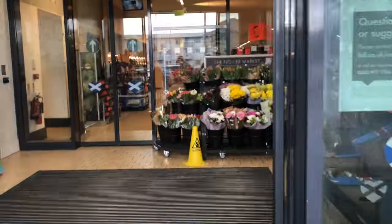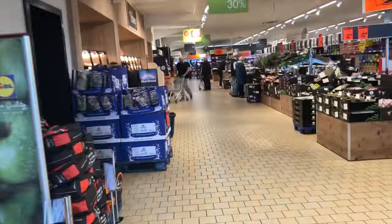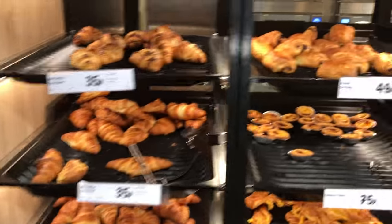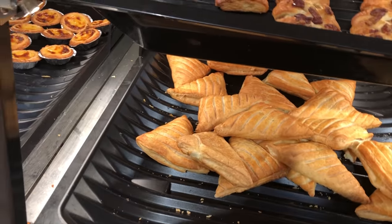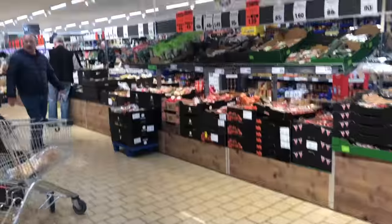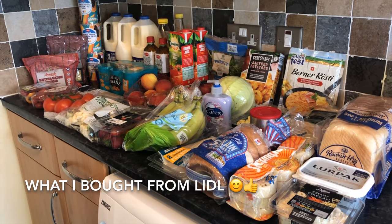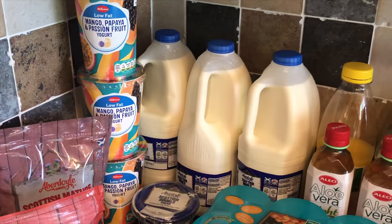So the first place we went was the local Lidl. Like I said, we used to go to Aldi for years, but my partner who works in Glasgow often picks up things from Lidl there and he's raved about the quality of the bread and the fruit and veg. Since I've been going to Lidl myself I've thought yeah, you're absolutely right, the quality is far superior. So for the last couple of weeks we've been going to Lidl, and this is what we picked up.